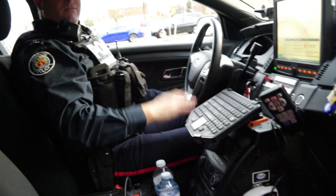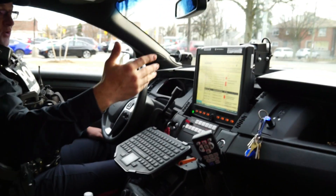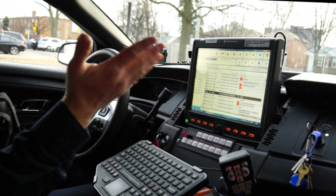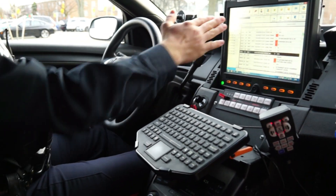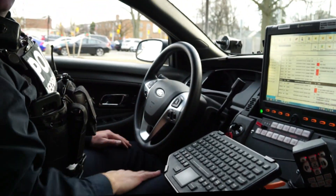What kind of computer system is this? This is our Motorola — they call it a CAD system. It dispatches your calls, you can do inquiries on this machine, and we do all our reports on it as well.